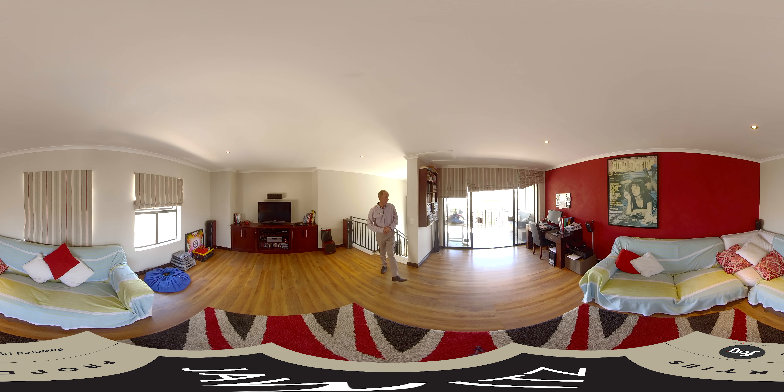This is the main upstairs entertainment area. There's a built-in TV unit, so that will obviously stay. It's a nice spacious area that leads out onto the balcony, and the balcony overlooks the garden and the pool area.